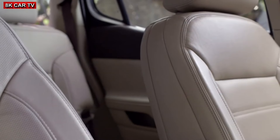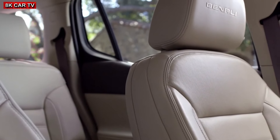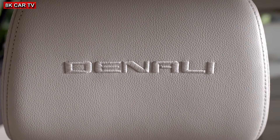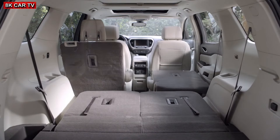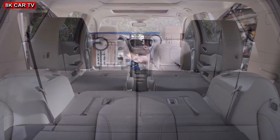How do you bring your best? By accepting nothing but the best, and by bringing it all — because versatility knows no limits, just like you.